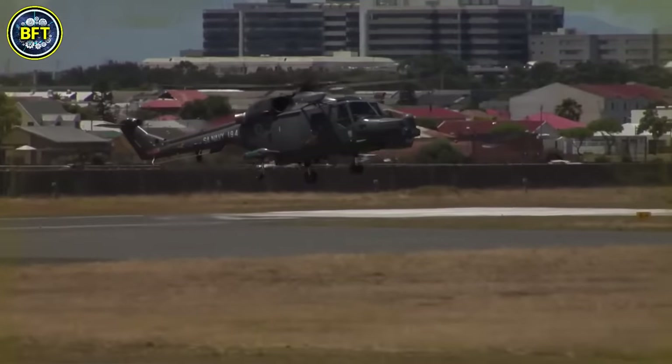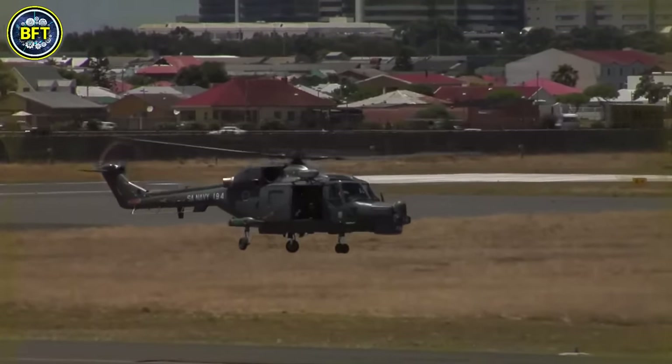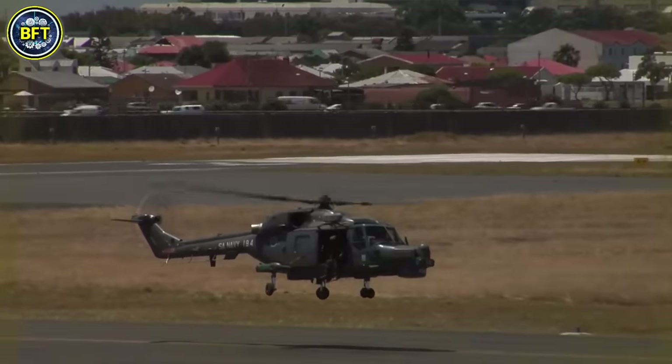Over time, several land and naval variants have been developed, with the Superlinks 300 representing an upgraded model featuring enhanced avionics and mission capabilities.